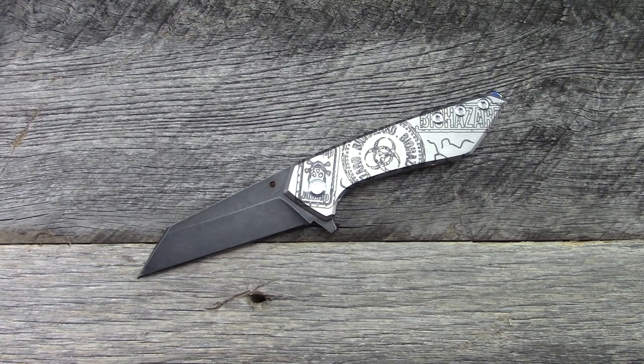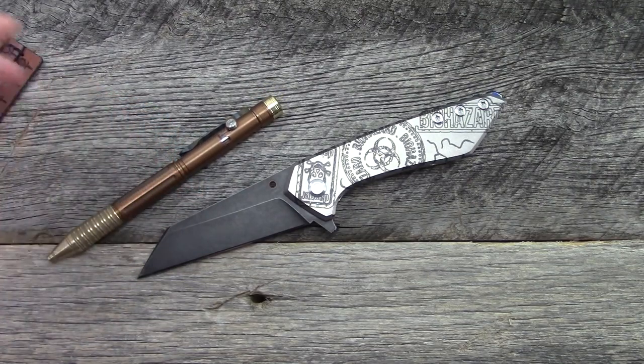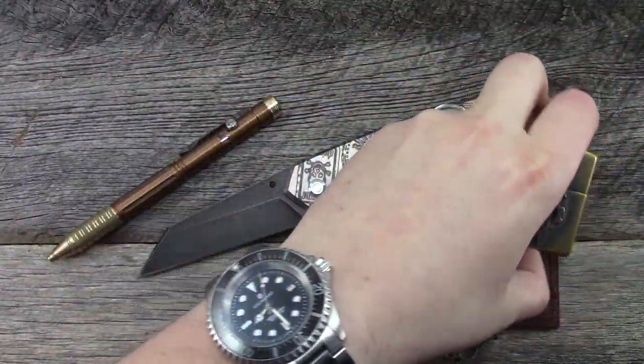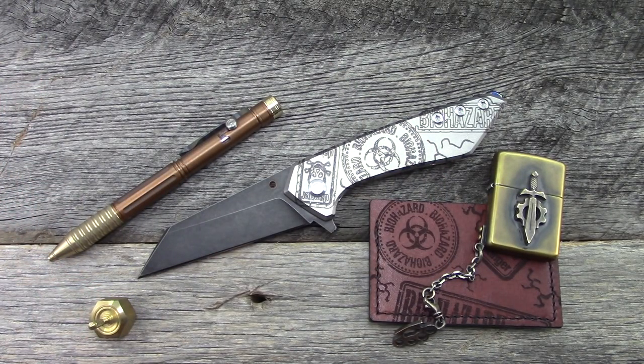My experiences with him have all been very positive. Obviously he lets me borrow knives to play with, but when I bought from him, seamless transactions, great communication, everything shipped in a timely manner. From my personal experience I only have good things to say about Sergei and the quality of his work. Thanks so much for watching. If you've owned anything from Sergei in the past, put your experience down in the comment section below — let other people know what you think. More videos to come, more custom videos, more production videos with the knives and maybe some other random stuff. Thanks so much for watching — take care.